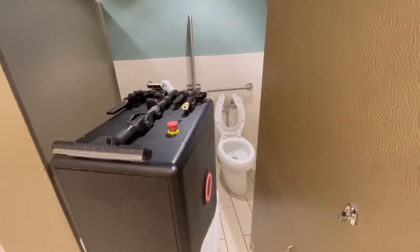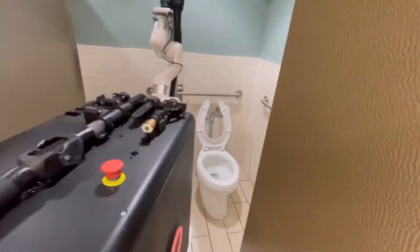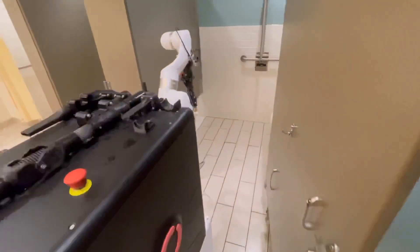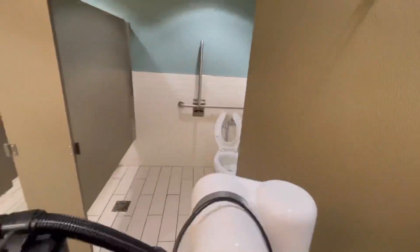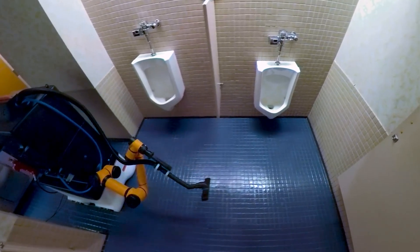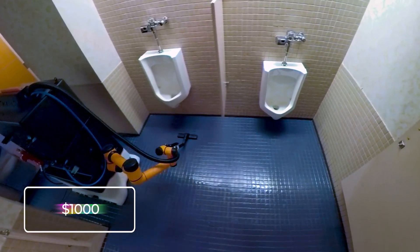Hotels, schools, train stations, and all other public places can benefit from leaving the nasty task of bathroom cleaning to the Somatic Cleaning Robot. It will wash, vacuum, and refill cleaning supplies. The services of the Somatic Robot can be hired from the company for $1,000 a month, and it can then fulfill a full work week of 40 hours.